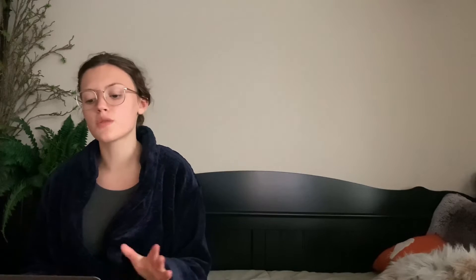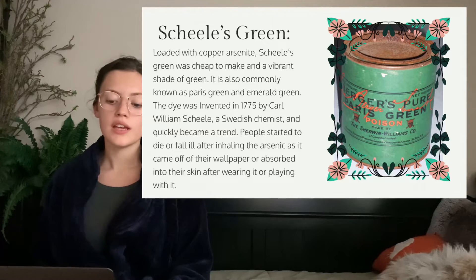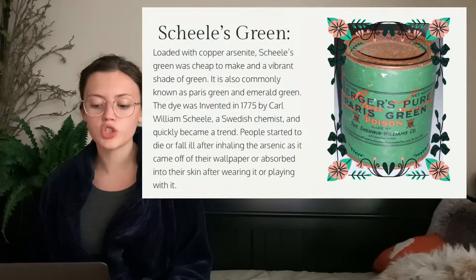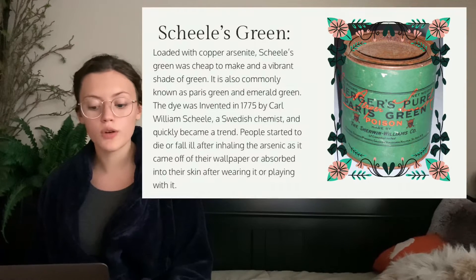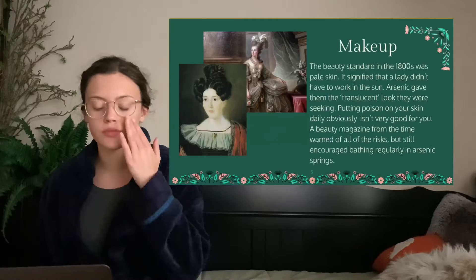The reason I'm doing this as a history final was because I was scrolling through TikTok and someone mentioned Scheele's Green, and I was like, whoa, that's interesting. Loaded with copper arsenite, Scheele's Green is a cheap-to-make and vibrant shade of green, also commonly known as Paris Green and Emerald Green. The dye was invented in 1775 by Carl William Scheel, a Swedish chemist, and quickly became a trend. People started to die or fall ill after inhaling the arsenic as it came off in their wallpaper or absorbed into their skin after wearing it or playing with it. So that long-term exposure is super high, and since it was a trend, people were begging to have it in their homes.